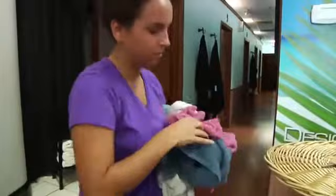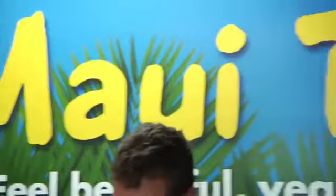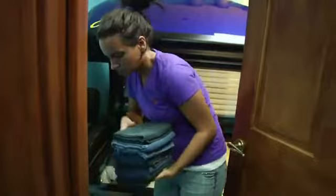Here we offer UVB-free beds, Mystic spray tans, all sorts of products, and a great knowledge about tanning.